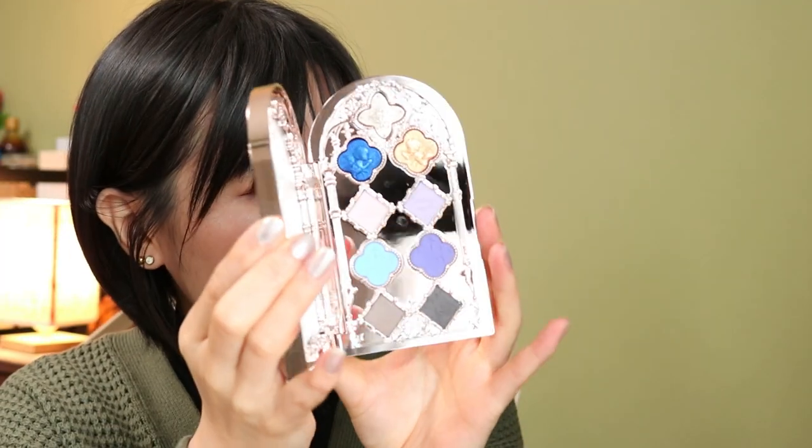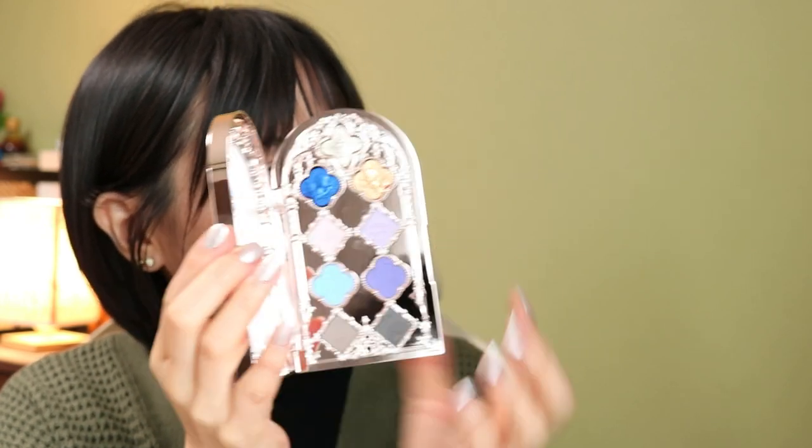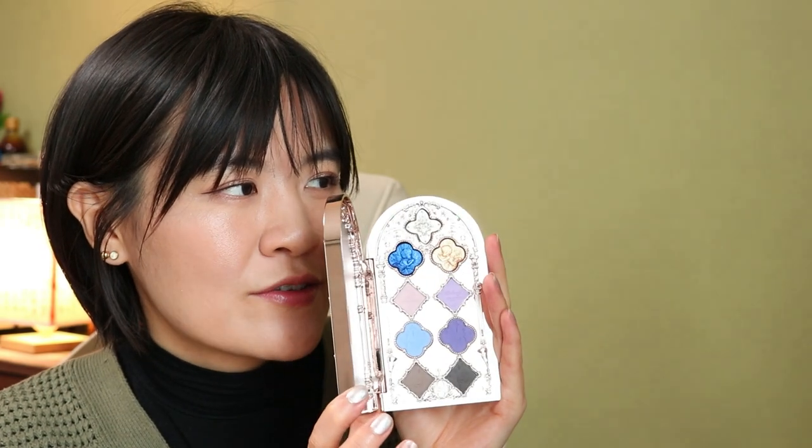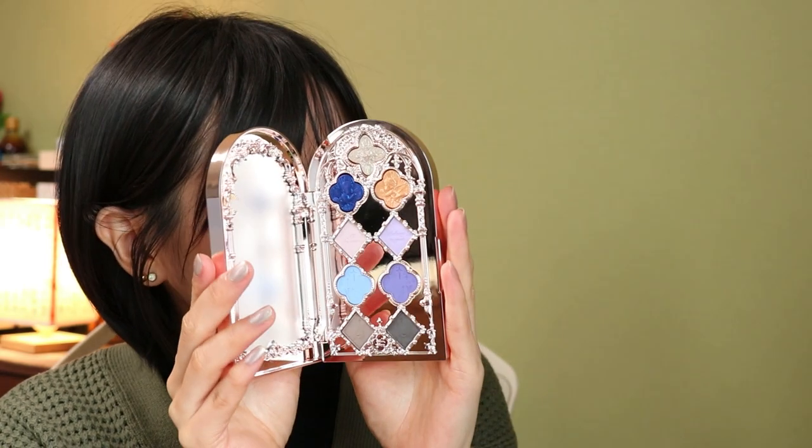This is the Flower Nose Andro Collection eyeshadow palette. It's so secure, and when you open it — it just looks like the stained glass window of a church. You know, in a church there's a window with different colored glass blocks? This is giving off that vibe. Like you open the door of a church and this is what you see.